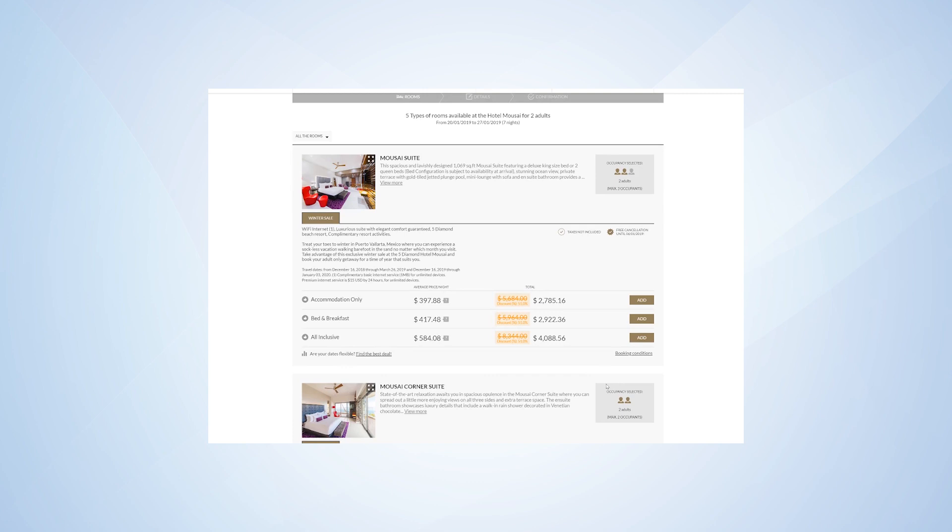Choose your plan — accommodation only or all-inclusive. Click Add and complete your purchase.